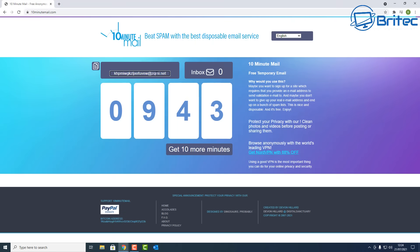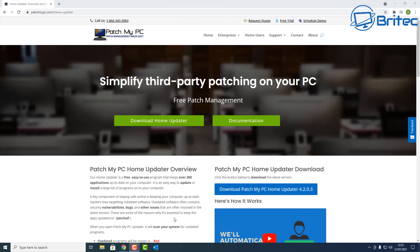Next up is 10 Minute Mail. This is very useful — it's a free temporary email you can use to sign up to websites. If it's just a site you're not going to use very often and you want quick access, you can use one of these throwaway emails. You get an inbox to approve your registration, and you can extend beyond 10 minutes if you need to.